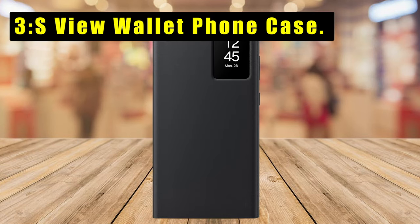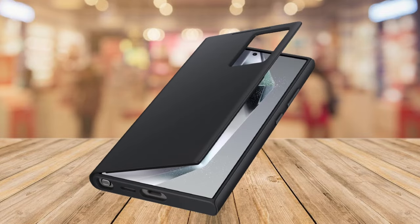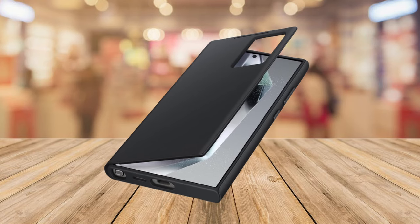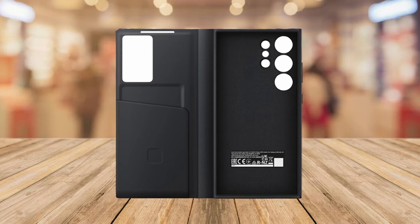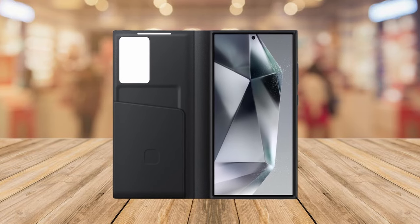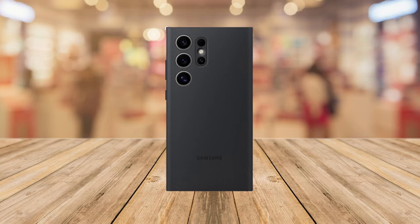At number three is the S View Wallet Phone Case. The Galaxy S24 Ultra S View Wallet Phone Case offers a seamless blend of functionality and convenience. With the small screen view, it allows easy access to important notifications without opening the cover. Single tap access to notifications or playlist management is possible while keeping the cover closed. The slim design includes a hidden pocket ensuring your cards are always within reach, crafted with eco-conscious materials.